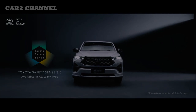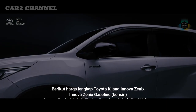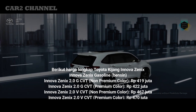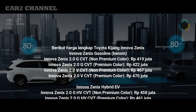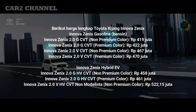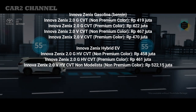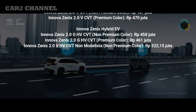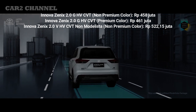Berikut harga lengkap Toyota Kijang Innova Zenix. Innova Zenix Gasoline (Bensin): Innova Zenix 2.0 G CVT Non-Premium Color Rp 419 juta. Innova Zenix Hybrid EV 2.0 G HV CVT Non-Premium Color Rp 458 juta. Innova Zenix Hybrid EV 2.0 G HV CVT Premium Color Rp 461 juta. Innova Zenix Hybrid EV 2.0 G HV CVT Non-Modelista Non-Premium Color Rp 522,15 juta.